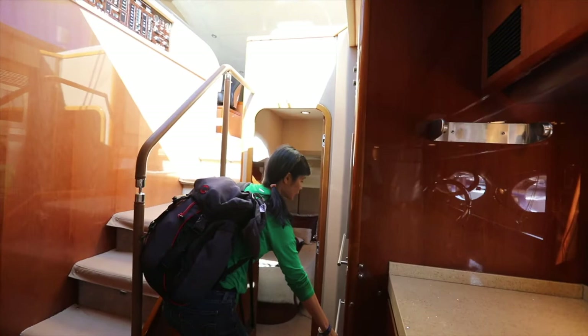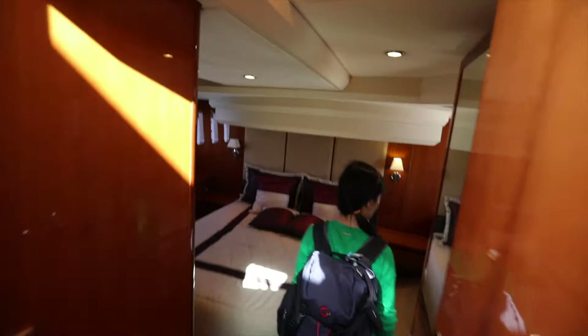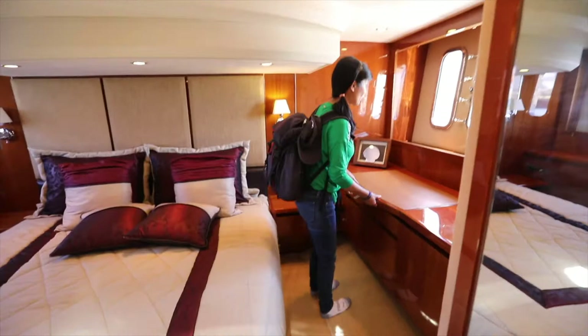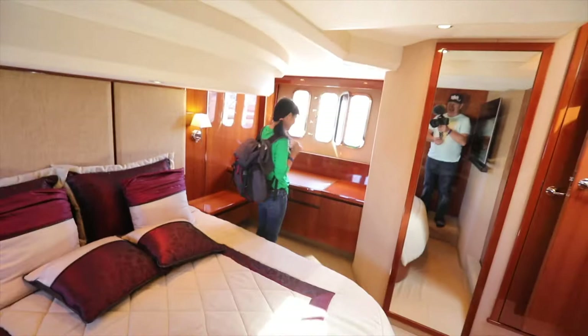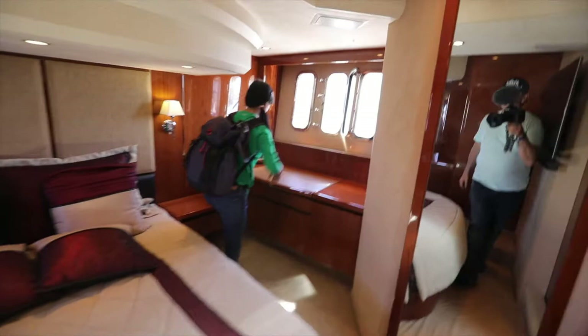Let's check out the rooms. Wow, nice. It's really nice. You see the breeze — so cold. You have a nice dresser for ladies. You have a shade over there too. But this is uneven, so I have to be careful. Beautiful. You have a nice stand.